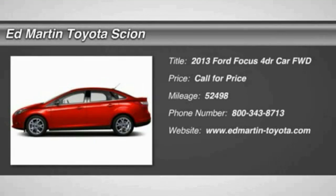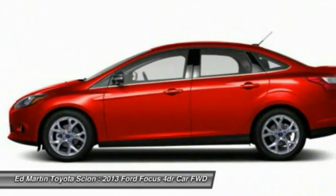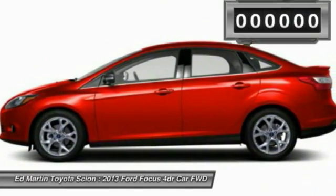The 2013 Focus. Focus has more cool tech, more of what you're looking for. From any point of view, more than meets the eye.